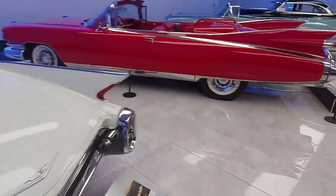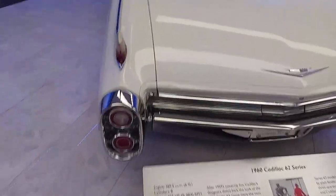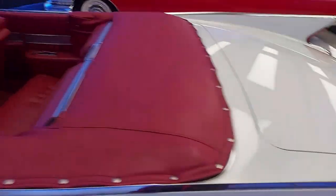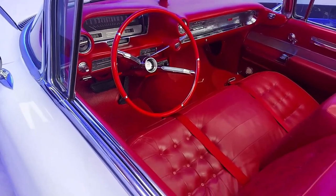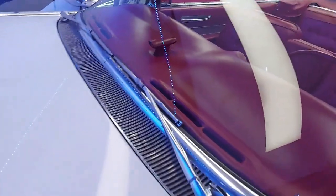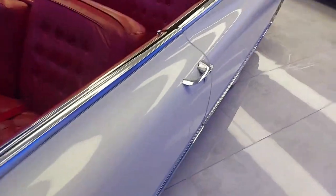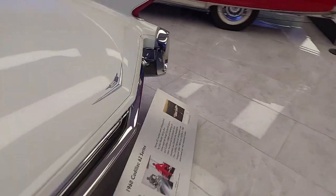We've got a 1962 Cadillac Series 62 — look at the fins, the chrome, and the size of the trunk. It's a massive four-door car, all in red interior with a four-on-the-tree gear change. I wonder what that is on the dashboard — if anybody knows, let me know in the comments.